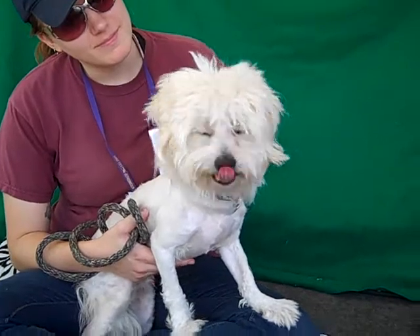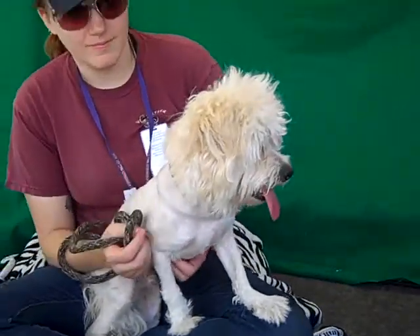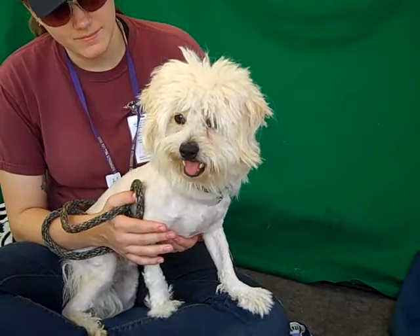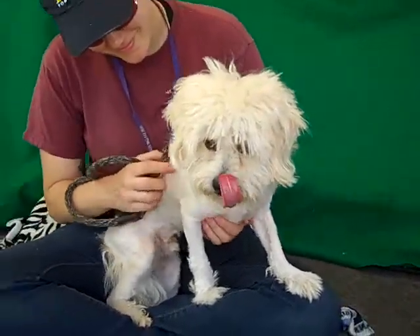He is about one year old and he came in as a stray September 16th from El Monte. He weighs 12 pounds and we think, once we got all that fur off of him, he could stand to use a pound or two. He looks a little on the thinner side without all his fluff, but he is just a doll.